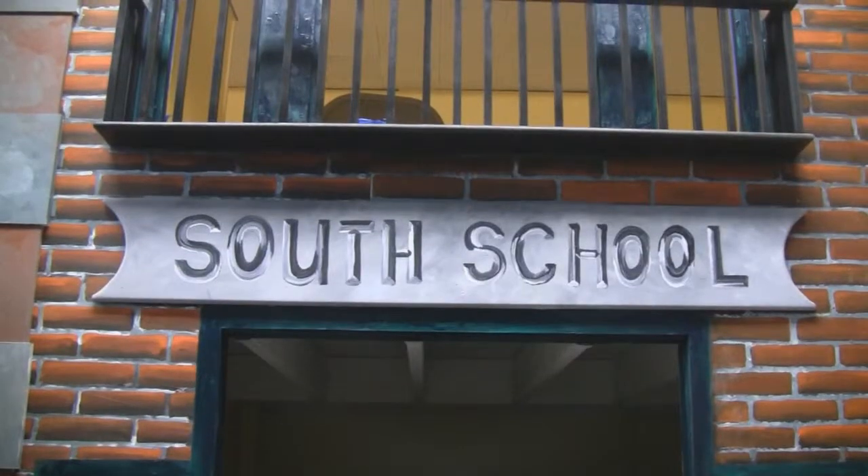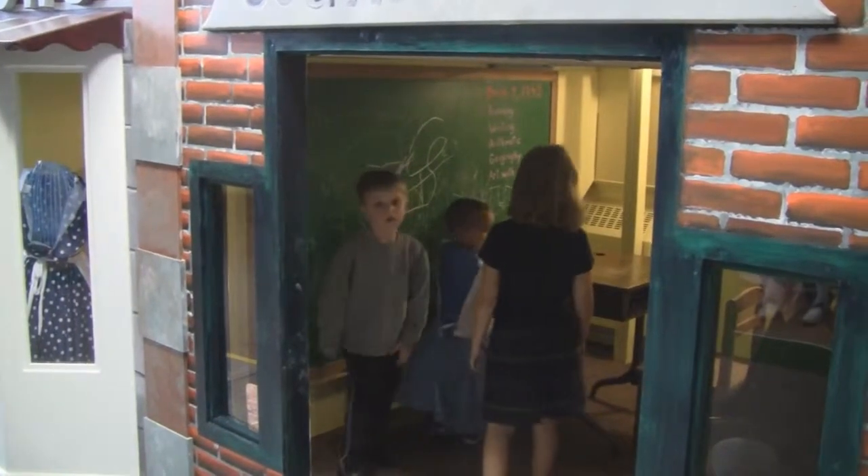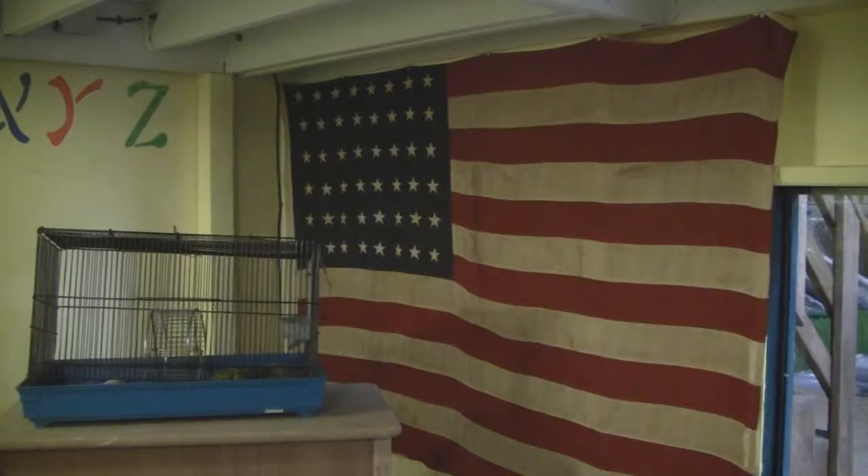Our last stop is South School. The museum building itself was called South School in 1943. The museum's founder, Hazel Lutz, was the art teacher. We can see President Roosevelt and the 48-star flag on the wall.